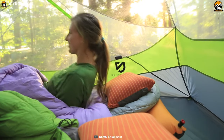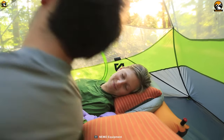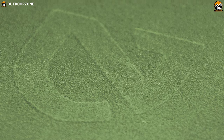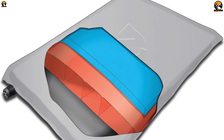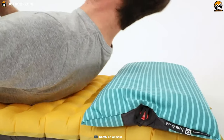Put an end to restless nights of camping with the Nemo Fillo Pillow and enjoy the perfect good night's sleep you've always desired after a long day of adventure. Covered with velvet-soft microfiber, this camping pillow is a perfect combination of a buffered 3-inch air bladder topped with 1 inch of luxury foam, allowing you to dial in the perfect amount of comfort for your sleep.